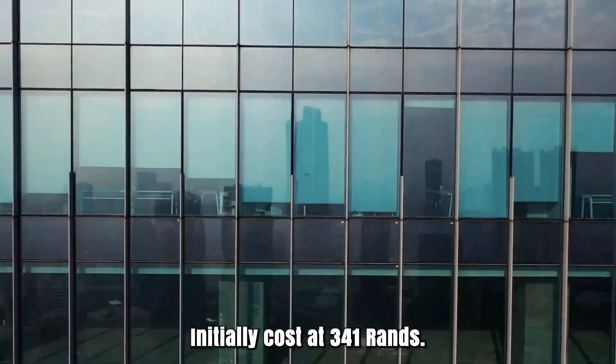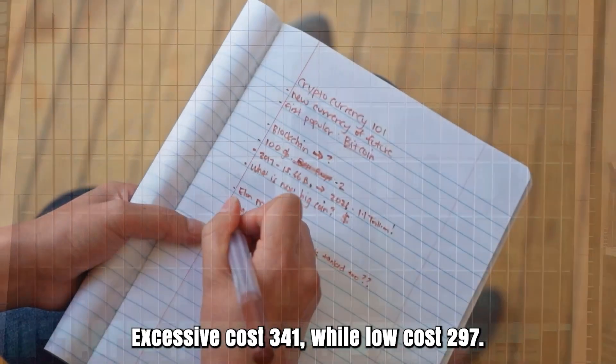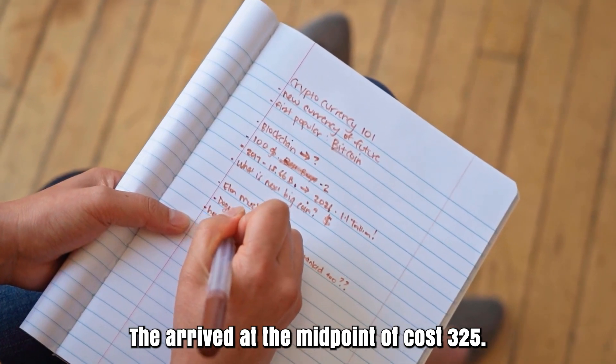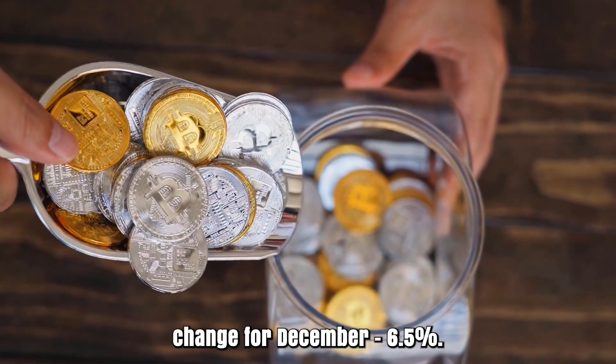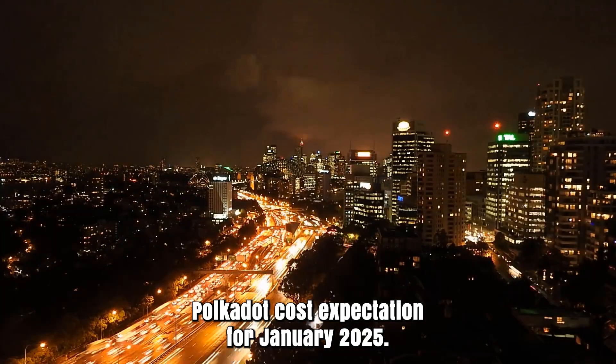Polkadot forecast for December 2024. Average cost 344. Opening cost 341, while low cost 297. The average cost 325. Polkadot cost forecast toward the month's end: 319. Change for December: 6.5%.